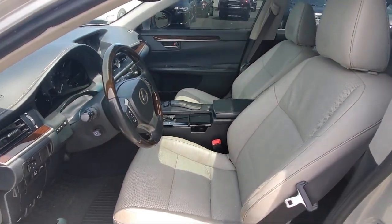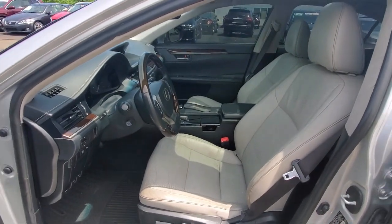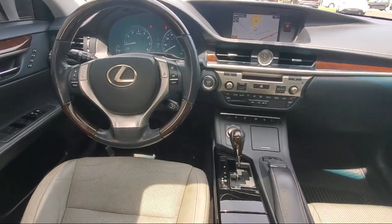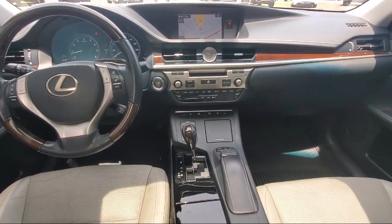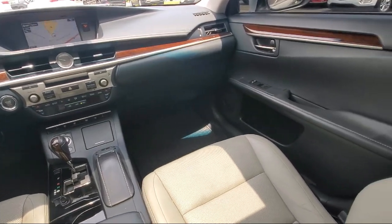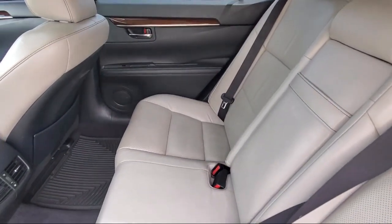Here at Drive Park Avenue, we operate a little differently than other dealerships. We have product specialists, not salespeople. Our team goal is to make the shopping experience simple by offering transparent, market-based pricing, contactless test drives, and a relaxed professional atmosphere.